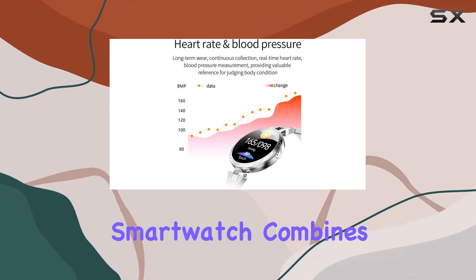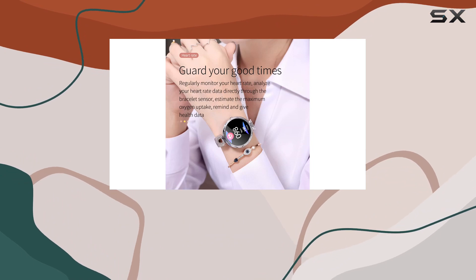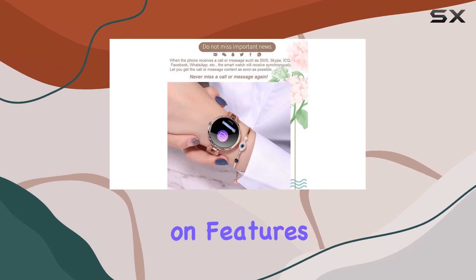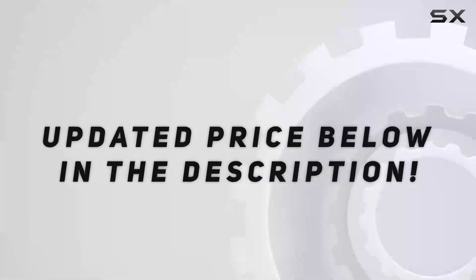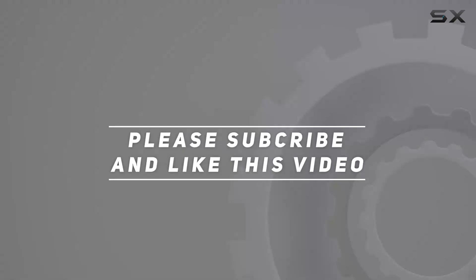In conclusion, the Thefixi TFS1 smartwatch combines style, functionality, and health tracking in a single device. It's a versatile companion for women who want a fashionable accessory without compromising on features. Stay connected, stay fit, and stay stylish with the Thefixi TFS1. Check out the video description for the updated price, and thank you for watching.